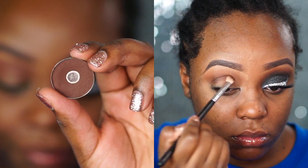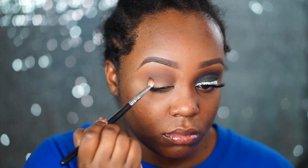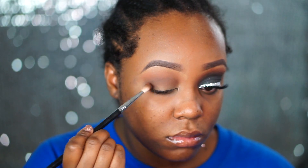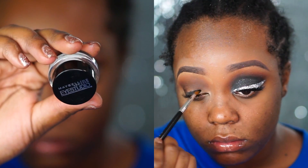Next I go in with a Coastal Scents Hot Pot in the shade Harvest Brown. It's like the perfect chocolate brown shade. I'm putting this into my crease with a Sigma E25 fluffy eyeshadow brush. Their eyeshadows used to be really fluffy but now they're more densely packed, and I don't like them, so I use my old school ones.